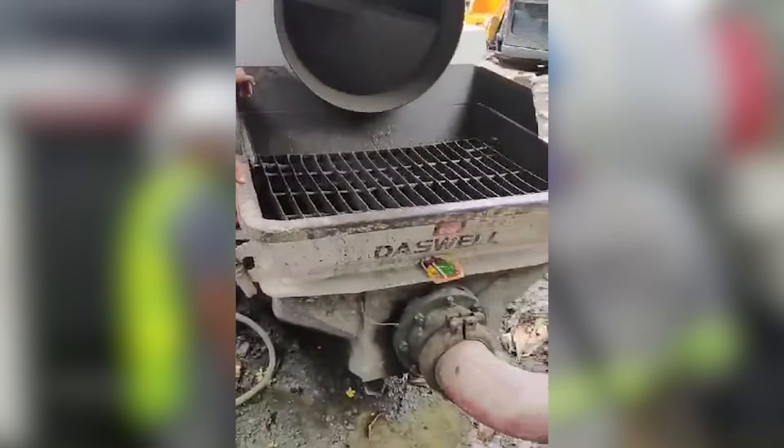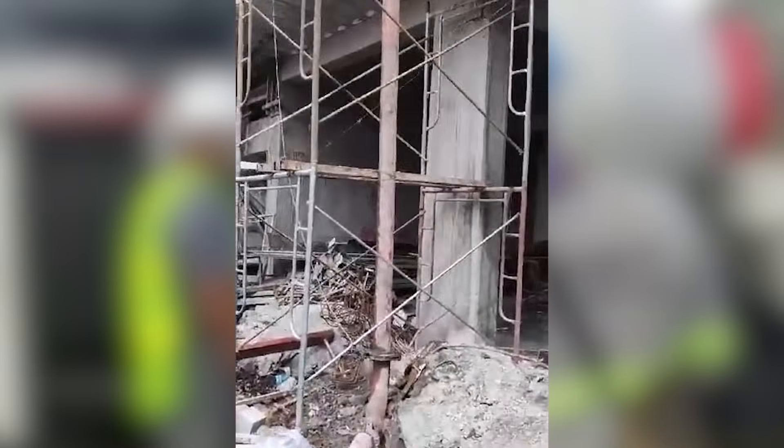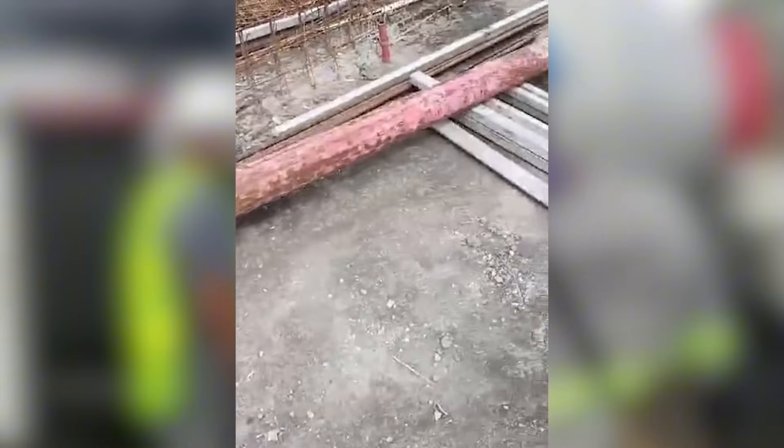A concrete mixer pump combines both a concrete pump and a concrete mixer, saving you time and labor costs on the job site. But what should you consider when buying one of these concrete pumping machines?